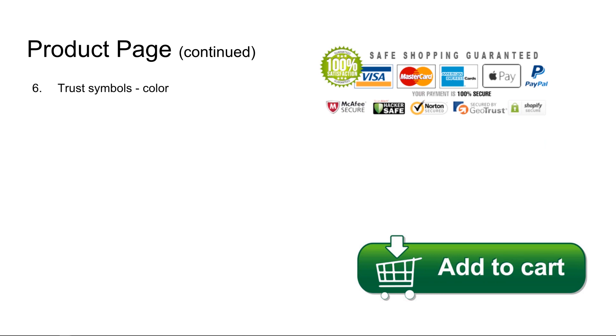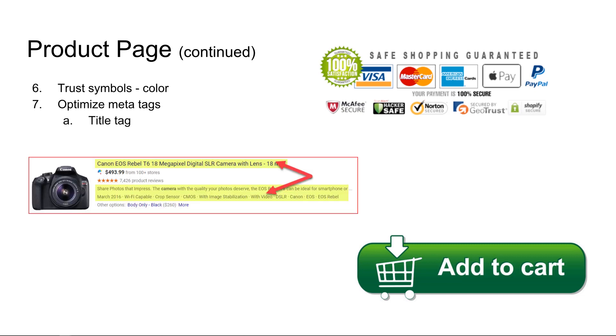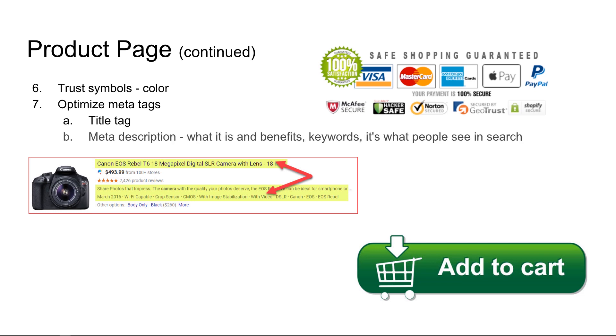Product page continued. Number six: trust symbols. Include trust symbols on your product page in color — you want people to see them prominently displayed. Number seven: optimize your meta tags. I'm talking about title tags — you want to make sure they are optimized for the exact product, clear and not full of clutter. And you want your meta description to be nicely written. When people see it in search, they'll see your title tag as the main headline and then that two-line snippet below. Make sure you're talking about a good benefit in keywords that relate to your product.